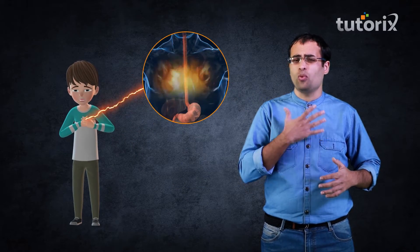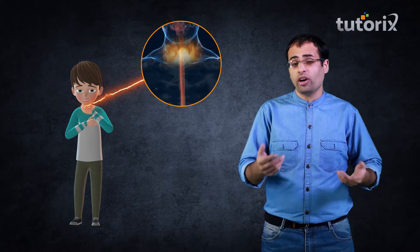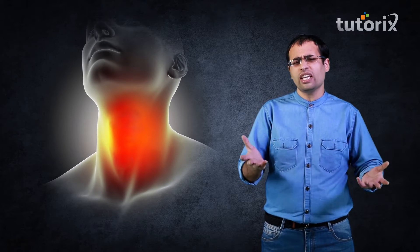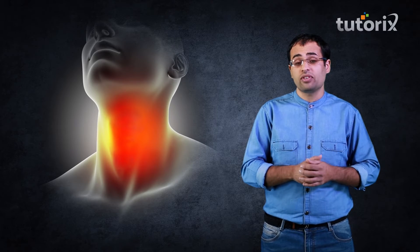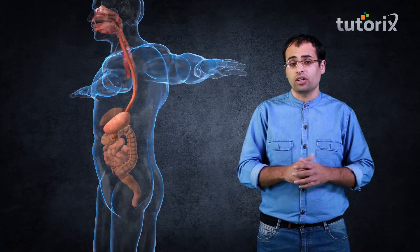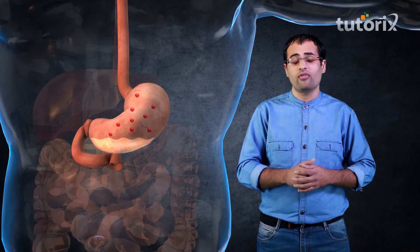Last night I had a lot of french fries and pizza, but while I was going to bed I felt a burning sensation in my stomach, chest and windpipe, and this morning when I woke up I had a sore throat. Have you also ever suffered the same problem? I went to my doctor and was diagnosed with the problem of acidity.